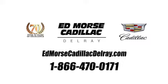Call us today at 1-866-470-0171. For value and for service, it's Edmoor's.